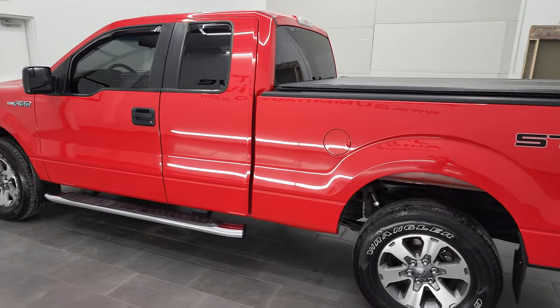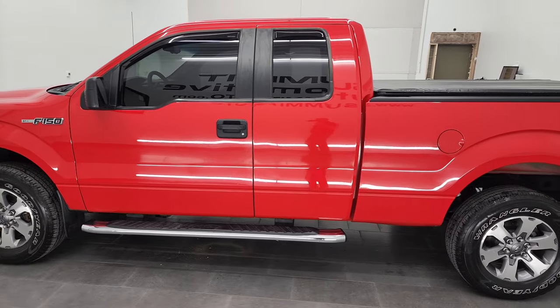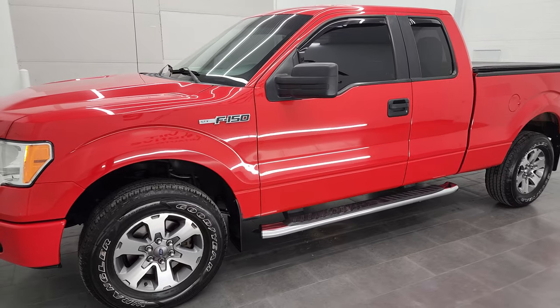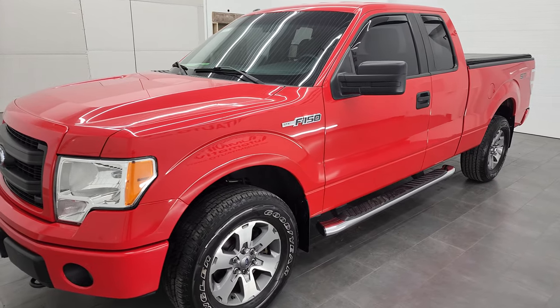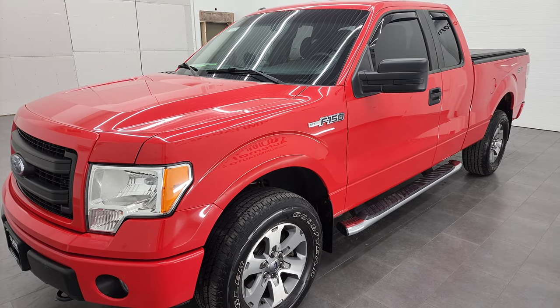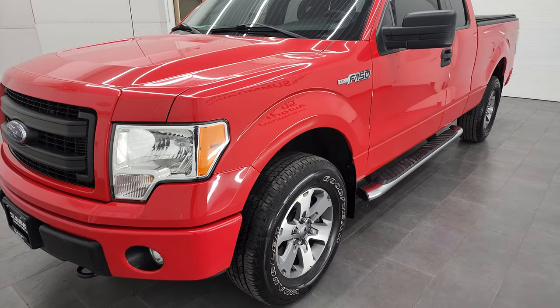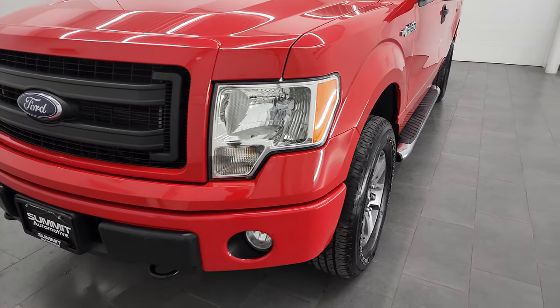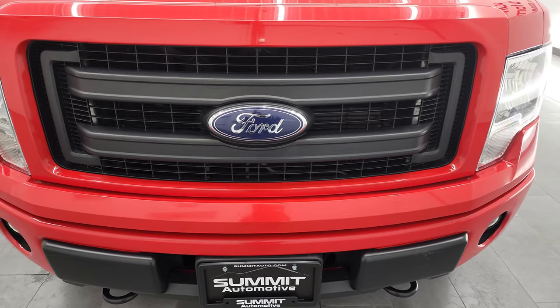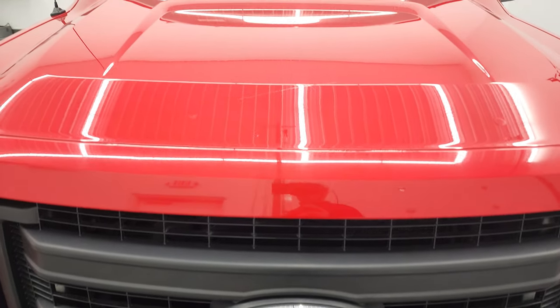This 2013 Ford F-150 has the 5 liter V8 gas engine, puts out 360 horsepower. This truck has been fully safetied and inspected by our service shop, has a fresh oil and filter change. All the fluids have been checked and topped off and this truck is 100% ready to go. We are going to go all the way around in this video, inside, underneath, start it up and take a look under the hood.